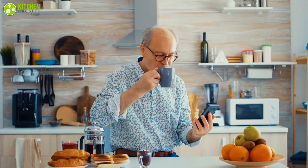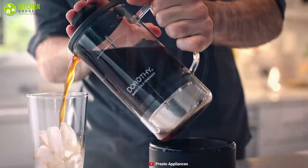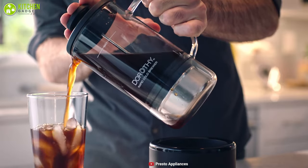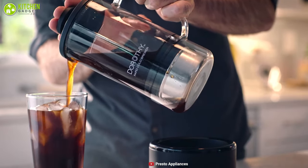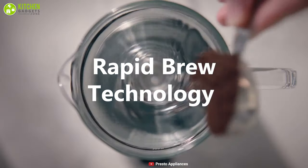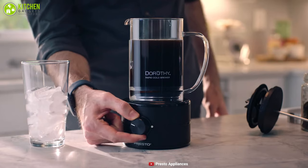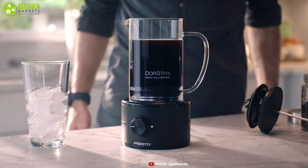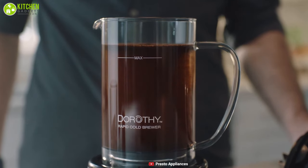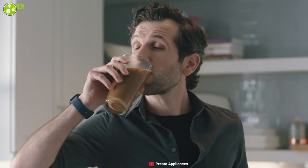Looking for a cooler way to get your cold brew? Then it's worth giving Presto Dorothy Rapid a try, an incredible cold brew maker which can make your morning beautiful. It features rapid brew technology that spins coffee grounds through a water tornado to make cold brew effortlessly within just 15 minutes and ensures flavored cold brew coffee at home. As the coffee grounds are never exposed to high temperatures, you can enjoy smooth and cold exotic coffee without any bitterness.